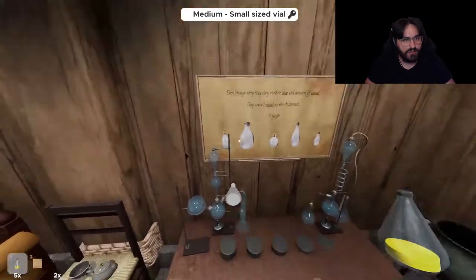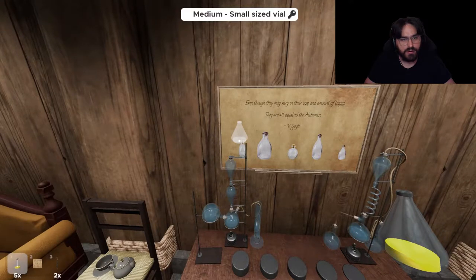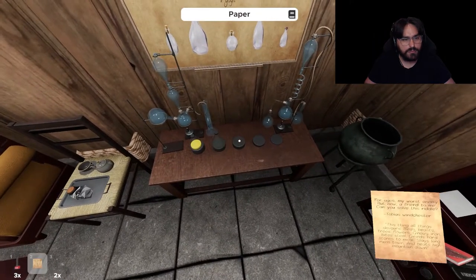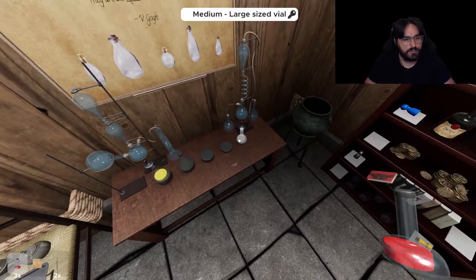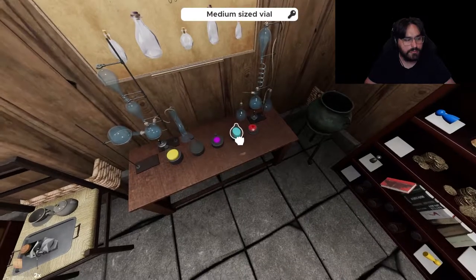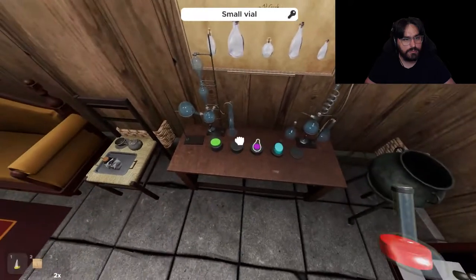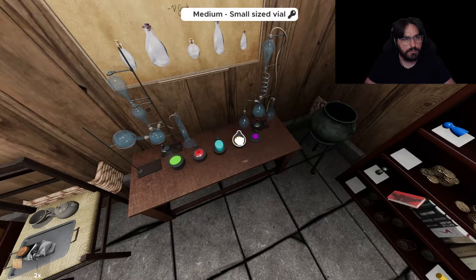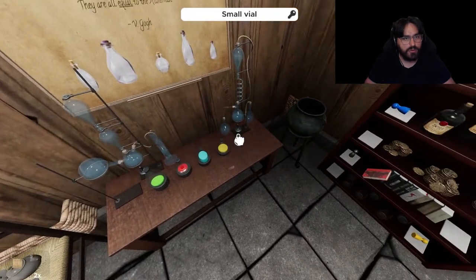I have five medium-sized vials. Even though they may vary in size and the amount of liquid, they are all equal. Large, medium, large, medium, medium, small, small.